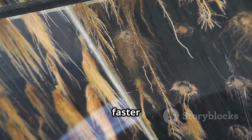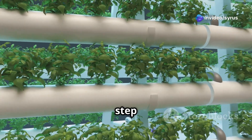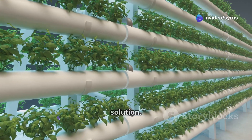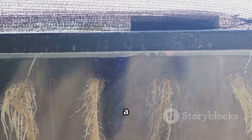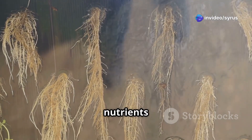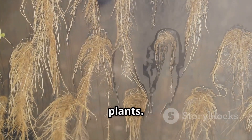This results in faster growth rates and higher yields compared to traditional soil-based farming. Aeroponics takes this a step further, suspending the roots in the air and misting them with the nutrient solution. This method uses less water and allows for even greater oxygenation of the roots. It's like a spa day for the plants, with roots free to breathe and absorb nutrients with maximum efficiency. The increased oxygen levels can lead to even faster growth and healthier plants.